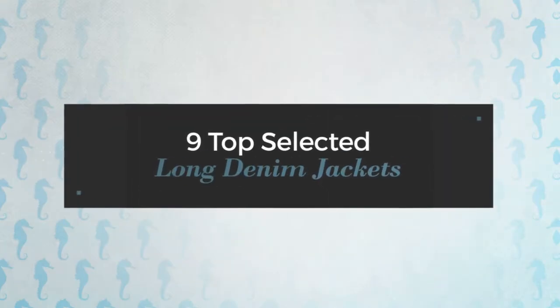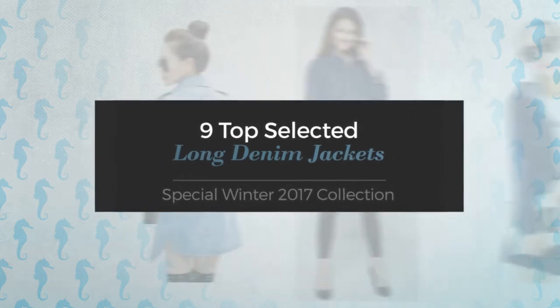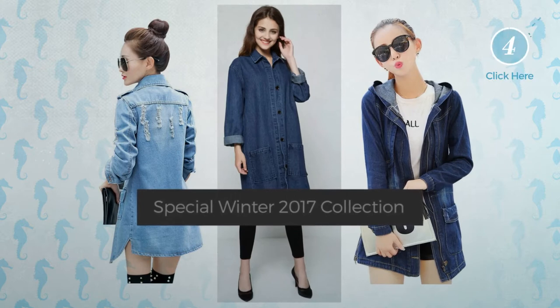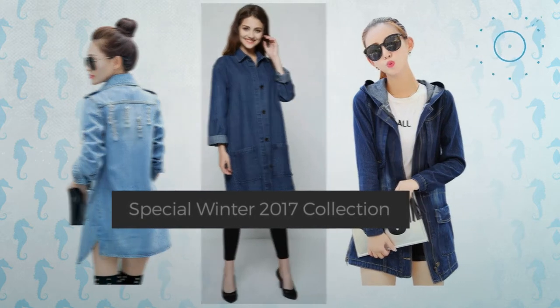9 Top Selected Long Denim Jackets — Special Winter 2017 Collection. At any time, click the circle and get the details about your favorite denim jacket.